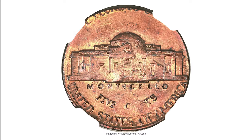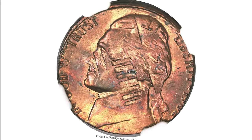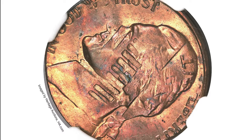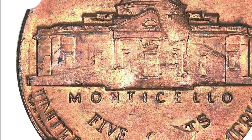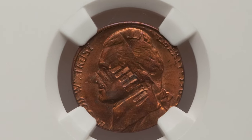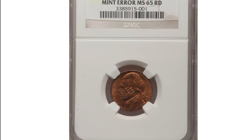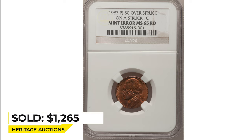Over-struck errors also make good money. This is a 1982-P nickel struck on a brass planchet, graded MS65 Red by NGC. The lower half of the nickel date and the mint mark are present. The cent date is effaced by the later strike except for the one visible above the M in Monticello. Columns from Lincoln Memorial are where Jefferson's ear should be. This lustrous gem with rose, red, orange, gold, and aqua color sold on January 7, 2011 for $1,265.